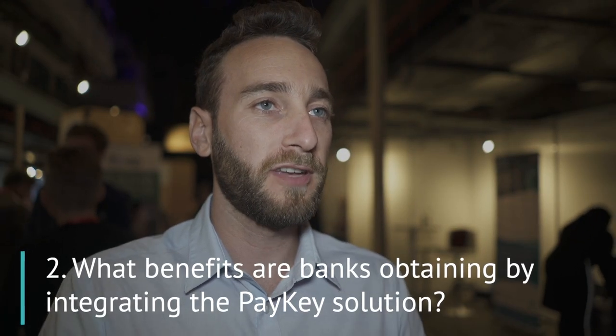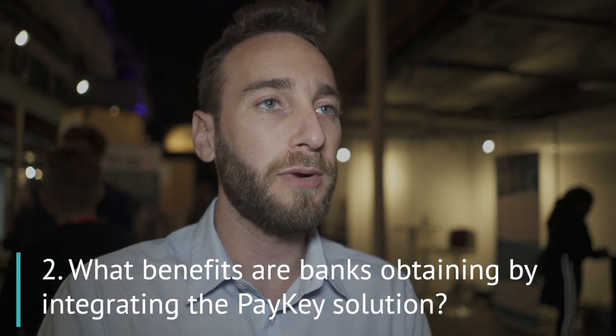Increasing engagement with customers on digital channels is one of the most important elements for banks today in a digital transformation era. With PayKey, banks can increase engagement, increase their brand awareness, and create a new channel of communication with customers in an easy and contextual manner that works on any social platform and any chat channel on mobile devices.